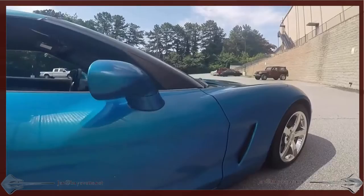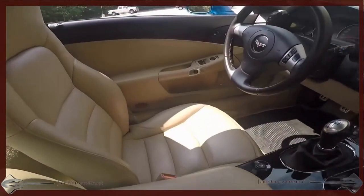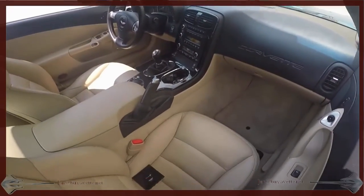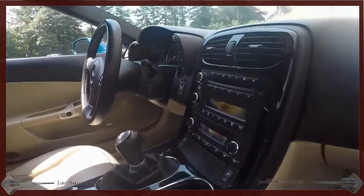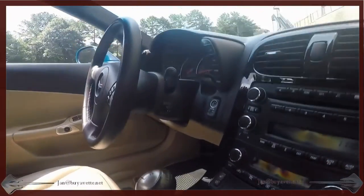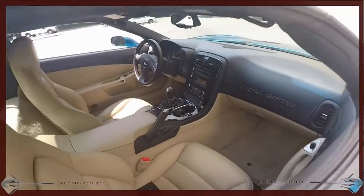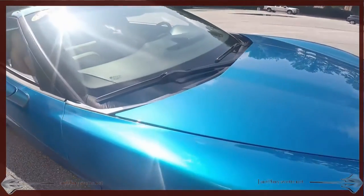Another glimpse at the interior from the passenger side — from the driver's seat or the passenger seat. Very well equipped 3LT six-speed Corvette in Jetstream Blue.